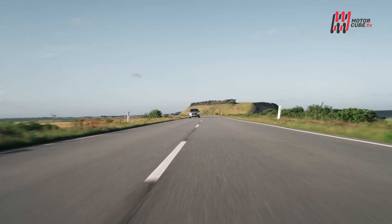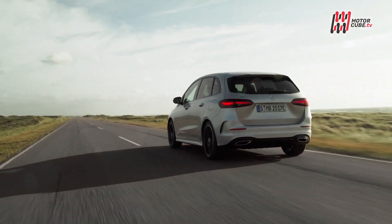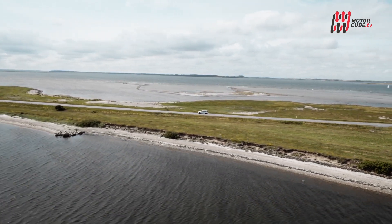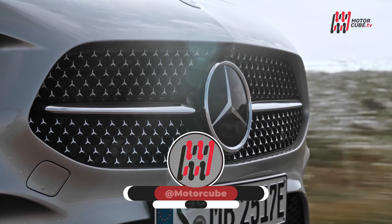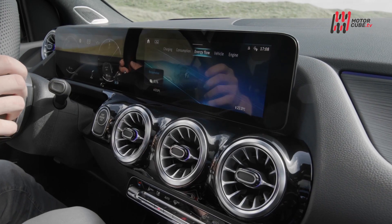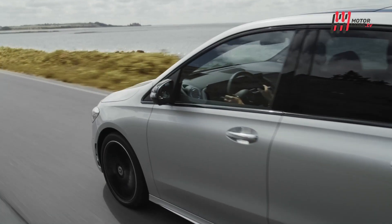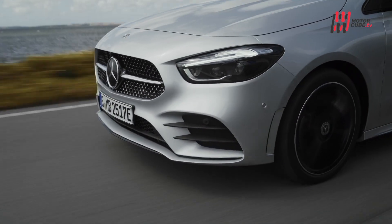In un mercato dove tutte le case automobilistiche scappano dal segmento delle monovolume o le trasformano in moderni crossover, Mercedes tira dritta e ripropone uno dei suoi cavalli di battaglia: la nuova Mercedes Classe B. Una monovolume che in passato ha avuto discreto successo, si presenta ora rivitalizzata nelle forme e nei contenuti tecnici come alternativa ai sempre più diffusi SUV, conservando intatte le caratteristiche dello spazioso abitacolo.